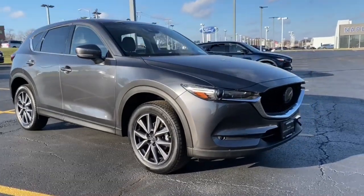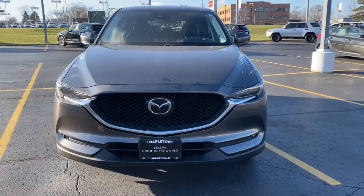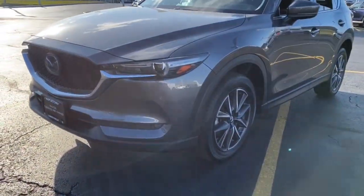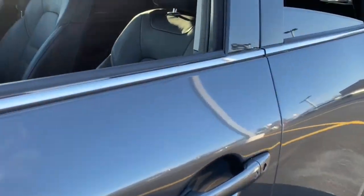Hop into the 2018 Mazda CX-5. With less than 20,000 miles on the odometer, this vehicle stands out from the rest. Enjoy the good life in this CX-5, the compact crossover with Highline style.